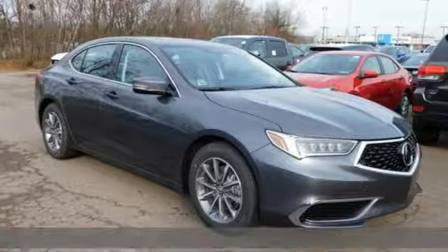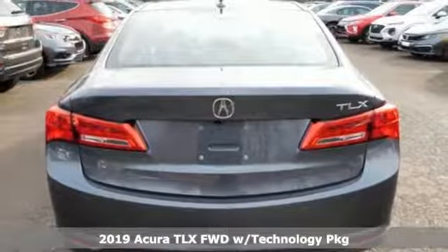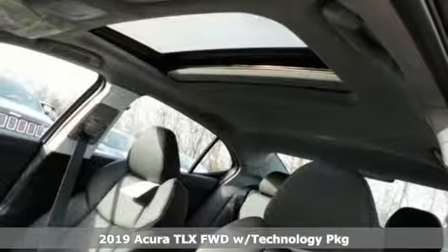Here's a new 2019 Acura TLX. Power and control put exhilaration front and center. And yes, it's that kind of thrill.